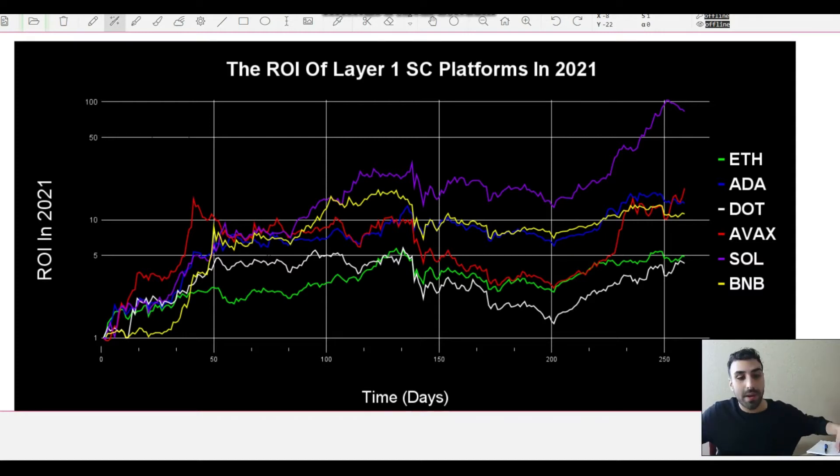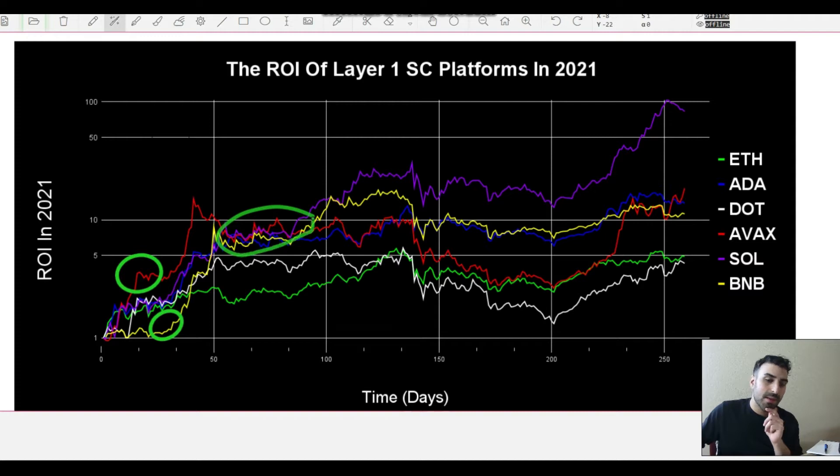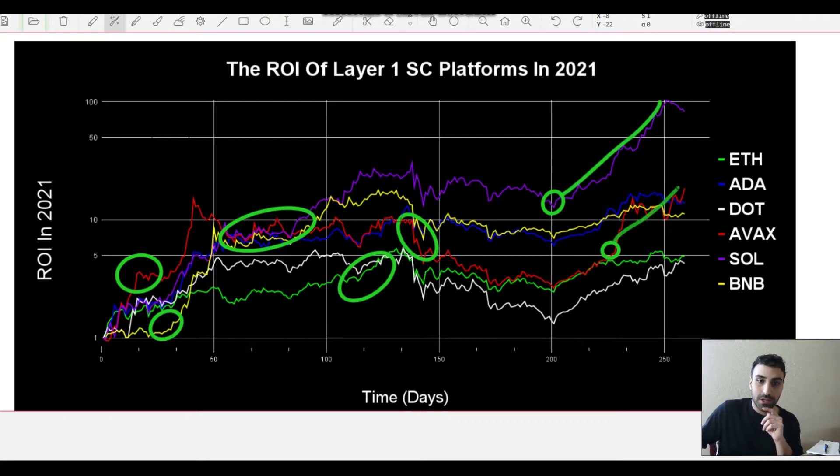At the start of the year, the first month or so, AVAX was outperforming the rest while BNB was underperforming. Around the two to three month mark, AVAX, BNB, Solana, and ADA were all at similar ROI levels, with ETH and DOT also near each other. AVAX then had a pretty substantial correction, and Solana, ADA, and BNB basically took off and held the lead. More recently, both Solana and AVAX had huge run-ups.